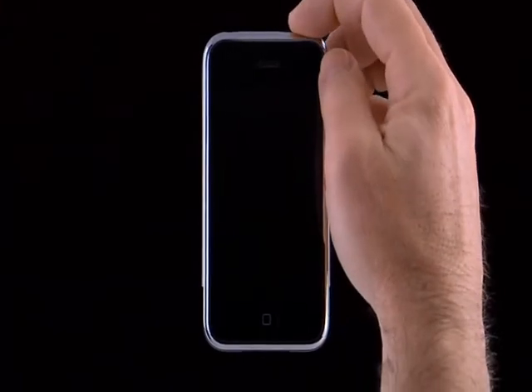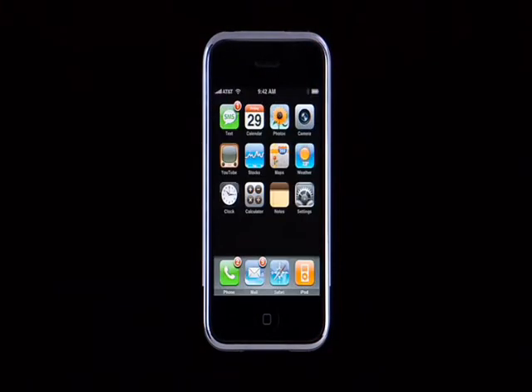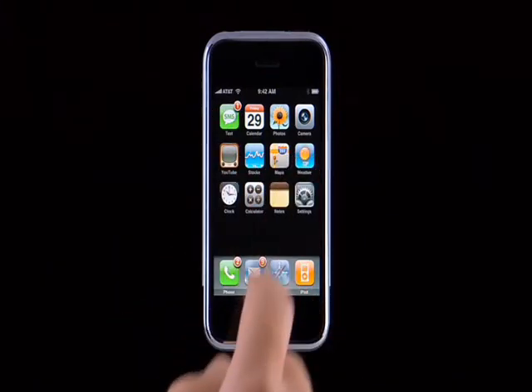To unlock the iPhone, press the sleep-wake button, then drag the slider to the right. The slider prevents iPhone from being accidentally turned on while it's in your pocket. This is the iPhone's home screen. From here, you can begin using any one of the 16 amazing applications just by tapping on a button such as SMS, maps, or weather.